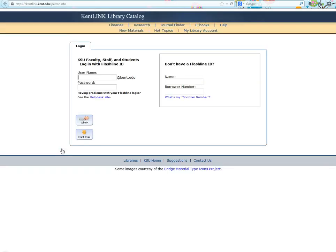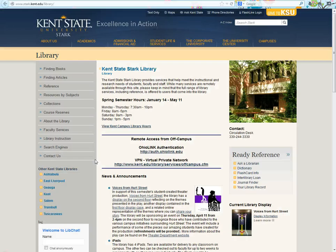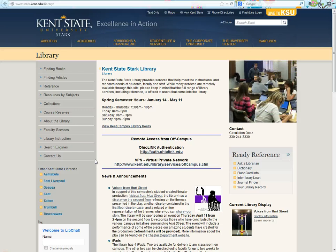This link allows you to view your library account and renew items you may have checked out. Here is a link to the Kent State Stark Campus Library. We do have access to the KSU Stark Library, which is called the Learning Resource Center. If you need print items like books, you can check them out over there. You may also need to ask their librarians for research help if it's after hours and the Stark State Library is closed.